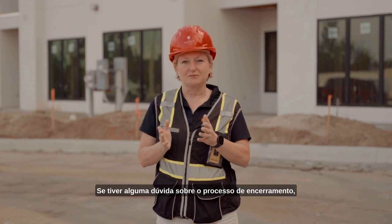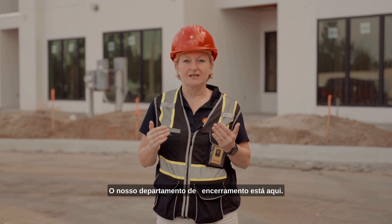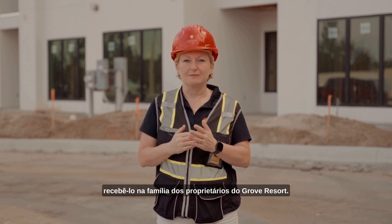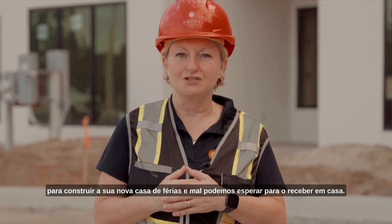If you have any questions about the closing process please feel free to reach out to us. Our closing department is here and ready to help, and we're looking forward to welcoming you into the family of Grove Resort owners. Thank you for your trust in allowing us to build your new vacation home — we cannot wait to welcome you home.